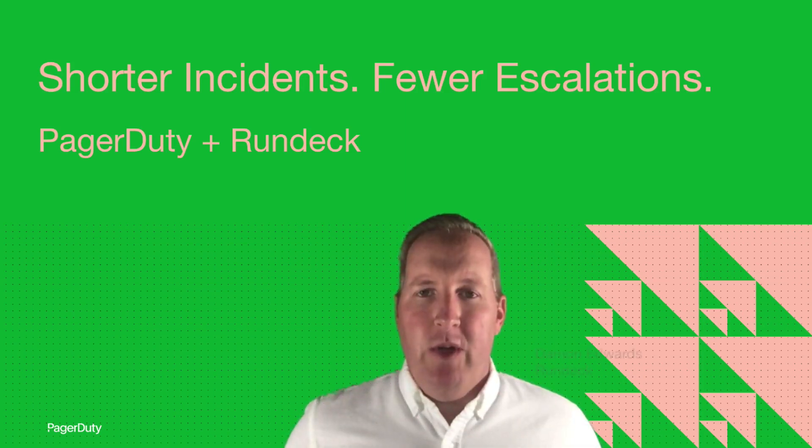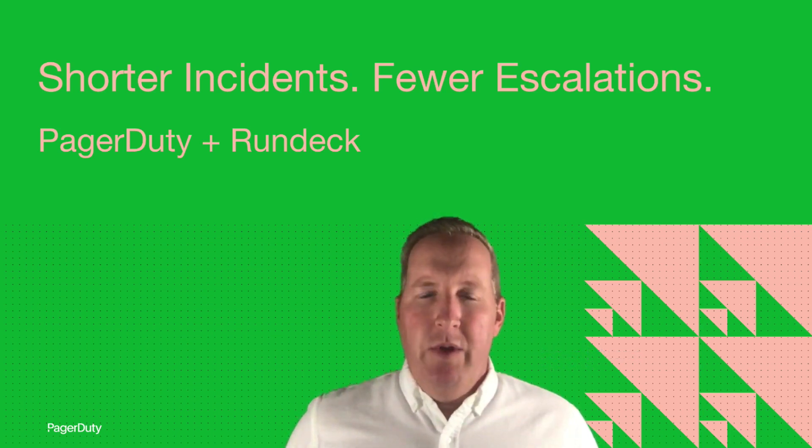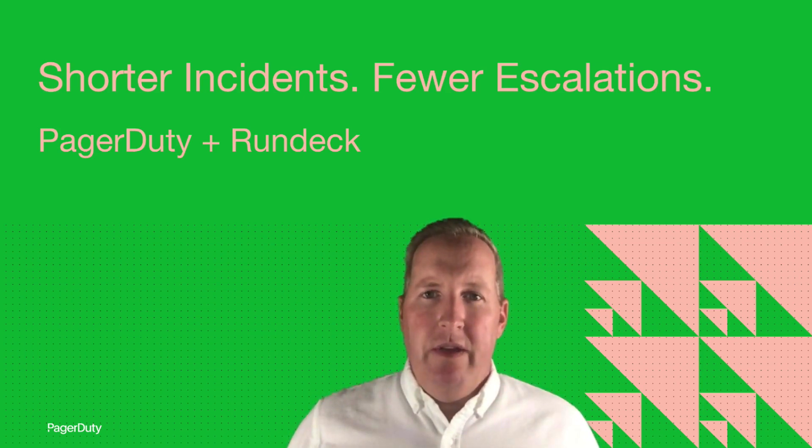Hi everyone, I'm Damon Edwards from Rundeck. Thanks for having me. I'm here to talk to you about an integration that'll help you take a big leap forward when it comes to your incident management. When you combine PagerDuty and Rundeck, you'll see shorter incidents and fewer escalations. Let me set the stage for you, and then I'm going to show you a demo.